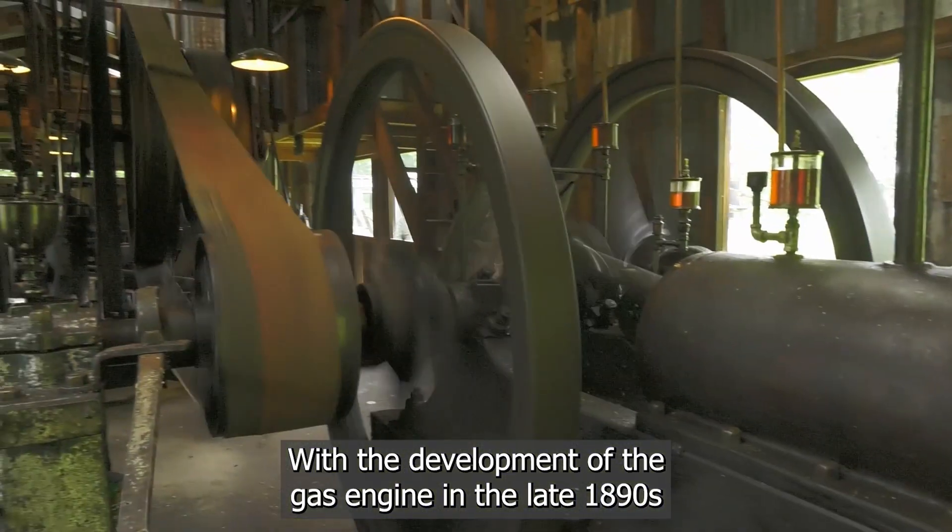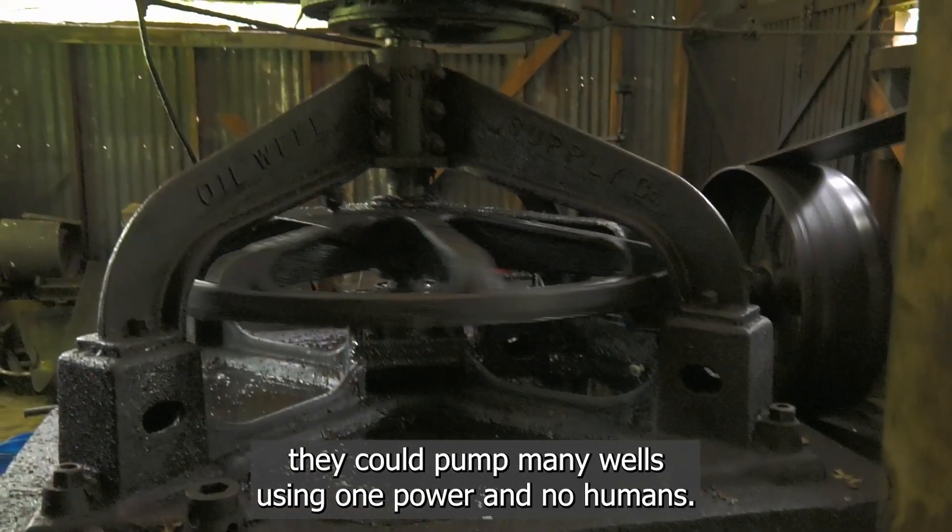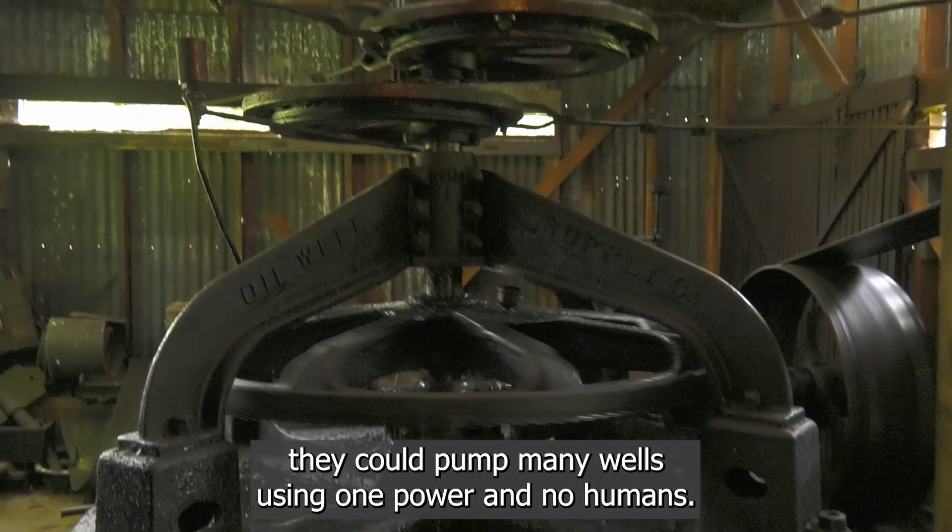Then with the development of the gas engine in the late 1890s, they again could pump many wells using one power source and no humans.